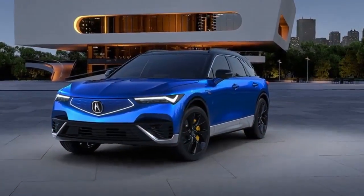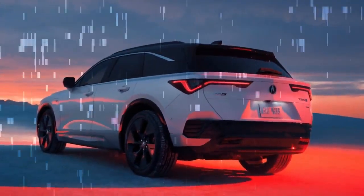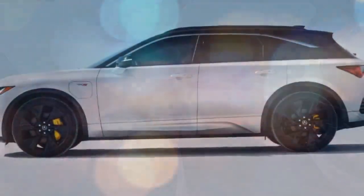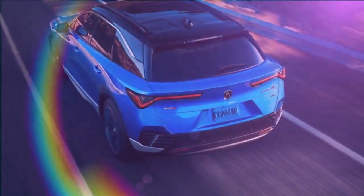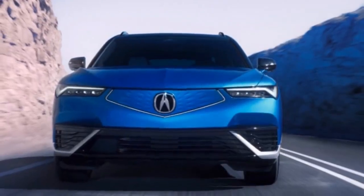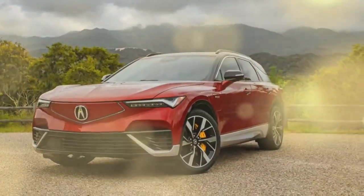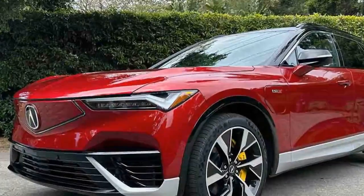The ZDX Type S also boasts the longest wheelbase of any Acura, and it struts its stuff in the twists. It shows off its adaptive air suspension — a carryover from the MDX that conveniently meshed with the Ultium skateboard architecture — its unique quicker steering ratio of 15.9 versus the A-Spec's 18.4, and a pair of stouter anti-roll bars. Add in the 275/40 22-inch Continental PremiumContact 6 tires and the Type S was adequately equipped to corner to 0.86 g on average, noticeably grippier than the ZDX A-Spec on smaller all-purpose tires at 0.78 g. The Type S became a bit more playful exiting turns after we navigated the touchscreen menus to disable traction control.